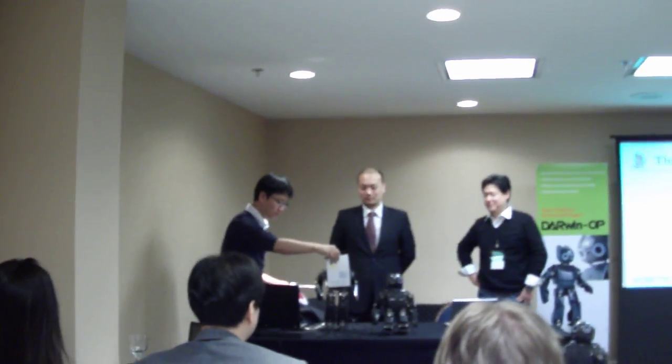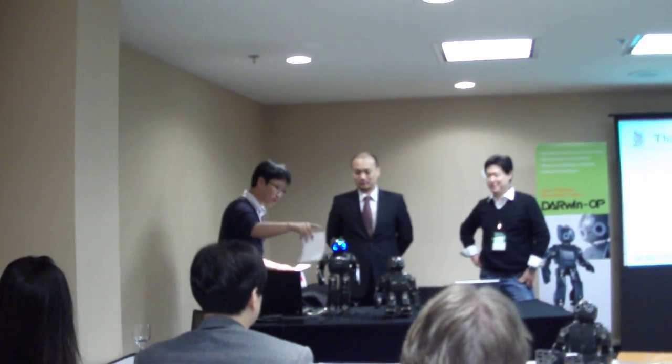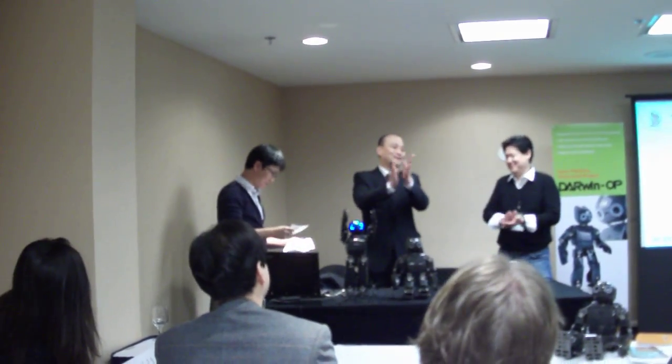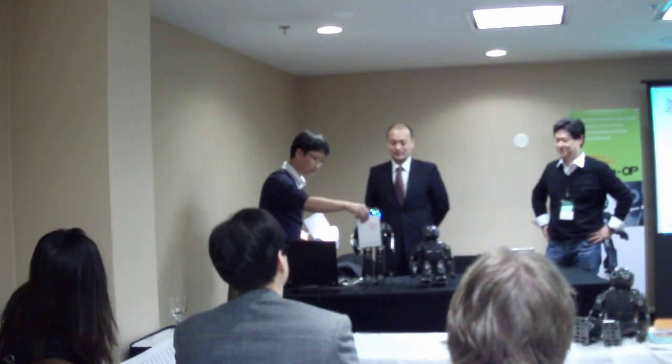Sit down and stand up. Sit down and stand up. Clap. Clap. Clap. Thank you.